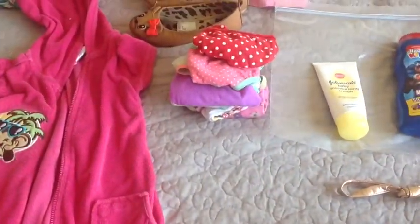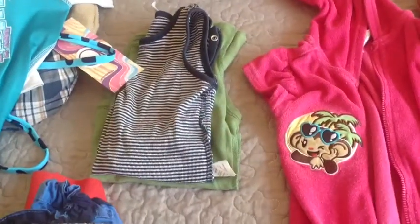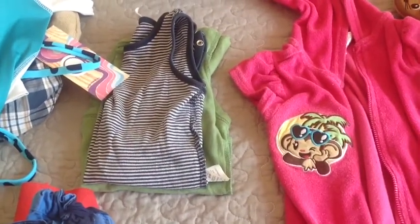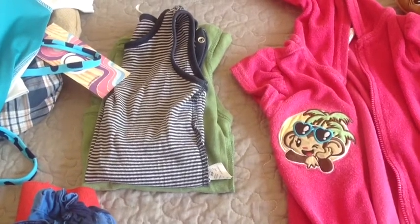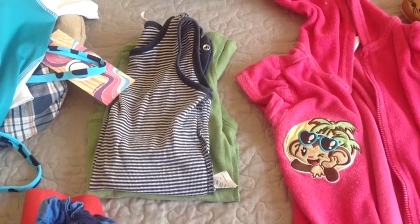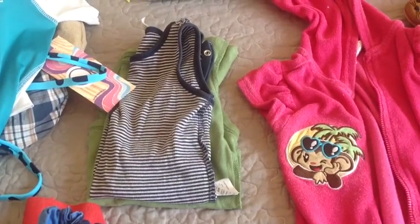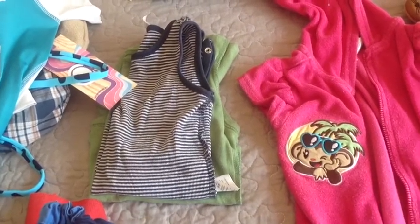I've got a stack of panties which she'll need, and over here I've got two onesies for Benji Bear for pajamas, because we're only there for four nights. Some nights he won't even wear pajamas — it's really hot and he likes to just sleep in a diaper — so it just depends on the night whether I put him in a onesie or just a diaper.